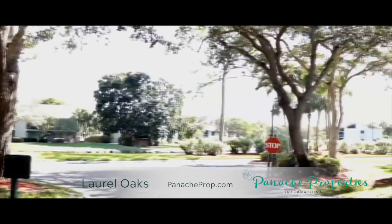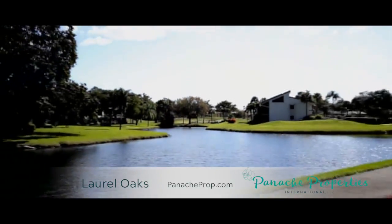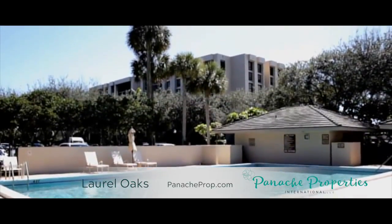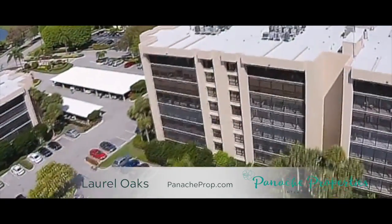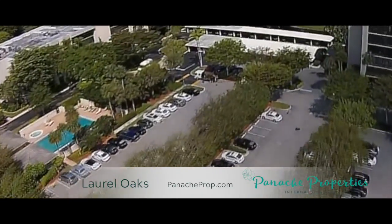The Laurel Oaks community offers an on-site management team, two heated pools with heated whirlpool and spacious deck area, telephone security system, large recreation room with bridge tables, seating, snack and bar facilities, bicycle storage area, and a fantastic social club with monthly events and a popular book club for residents to enjoy.